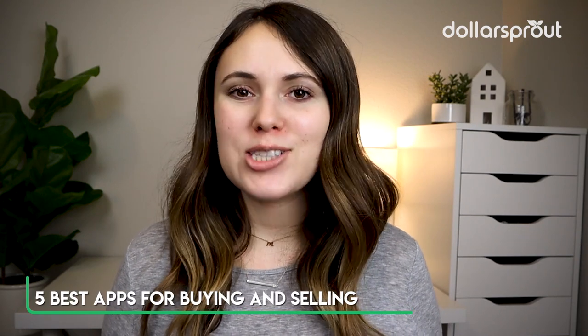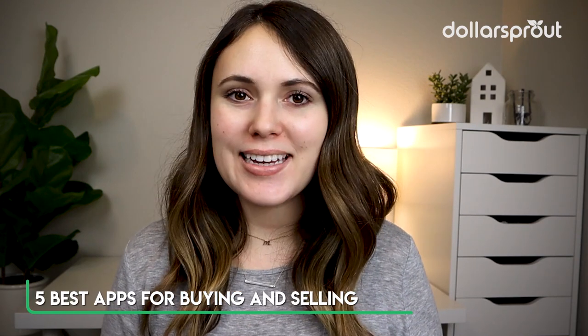If you're ready to declutter your life or get started on some spring cleaning, selling things online could be a great way to free up your space and make some extra cash that you can put towards debt or even for that next vacation. So here are the top five best apps for selling and making money.